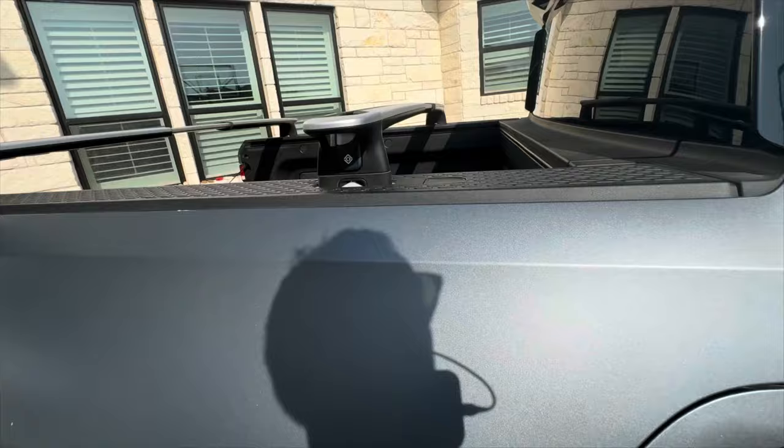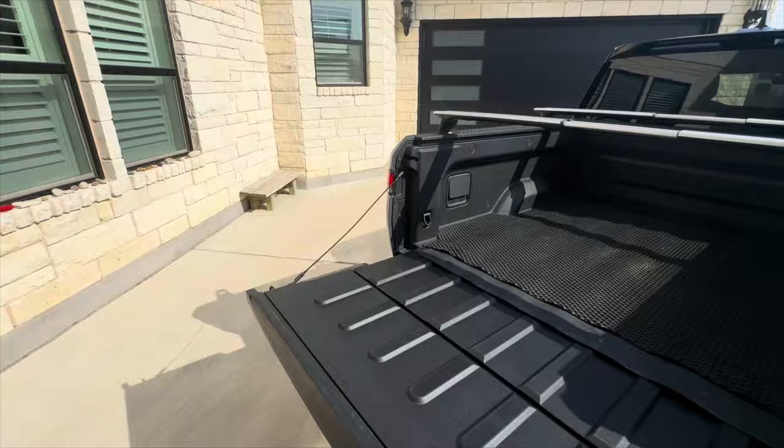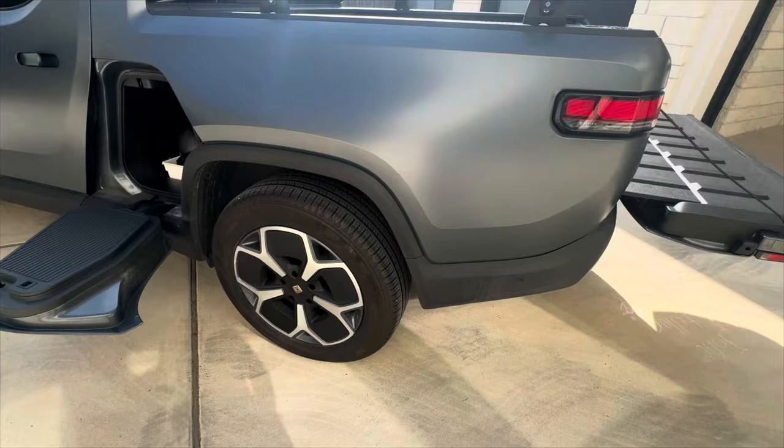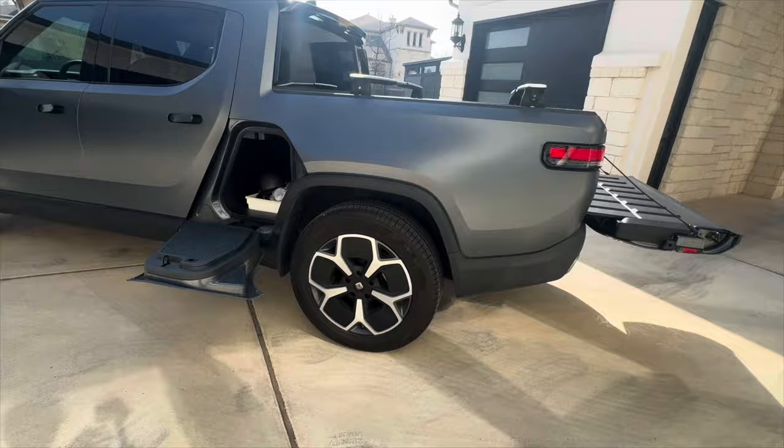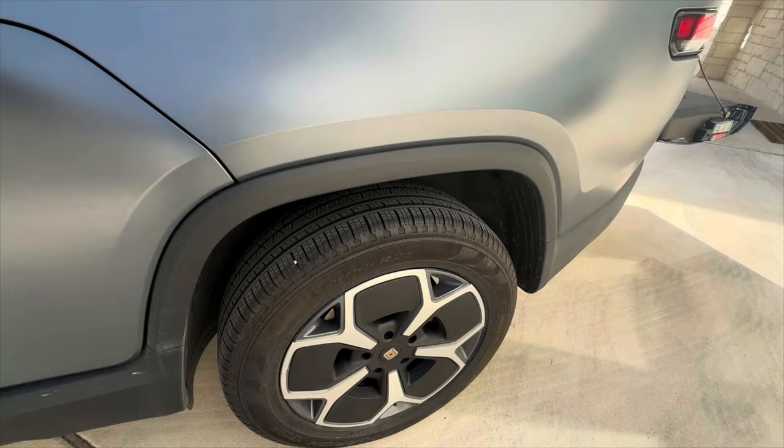One thing I forgot to mention — there is a storage space in the bed of the truck if you don't get the spare tire, under this mat. We do have the spare, and it is a full-size spare with the rim and everything. We've got the 21-inch wheels, which are the most efficient, and I've got the aero covers on there. But you can pop those aero covers off if you want and get more of a classic look on the wheels.